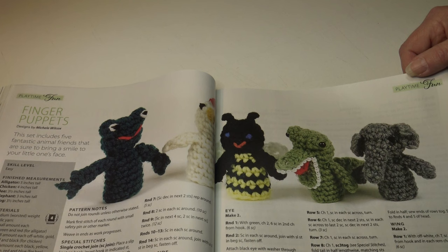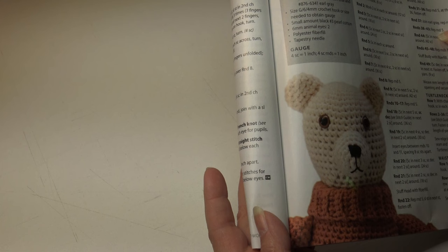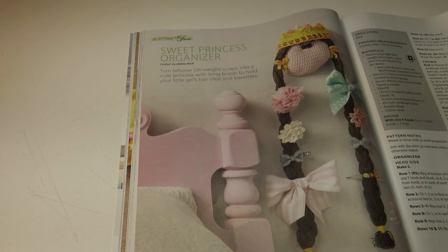The next pattern is Mr. Bear. This bear is perfect for little hands to hold — make his outfit in any color you want. It's an easy skill level and the finished measurements are 14 inches tall. And here is a much nicer photo of Mr. Bear. The next pattern is the sweet princess organizer — turn leftover DK weight scraps into a cute princess with long braids to hold your little girl's hair clips and barrettes.